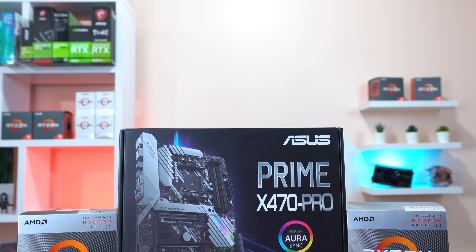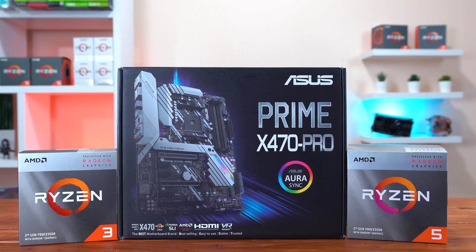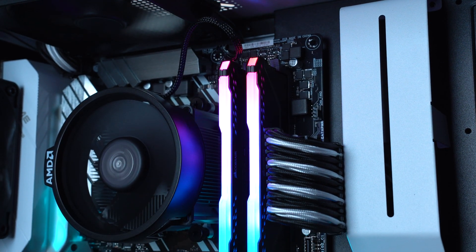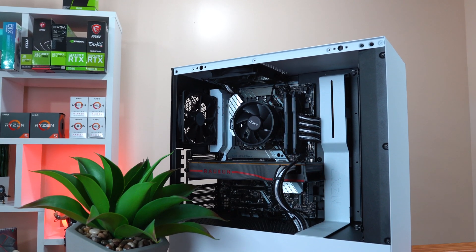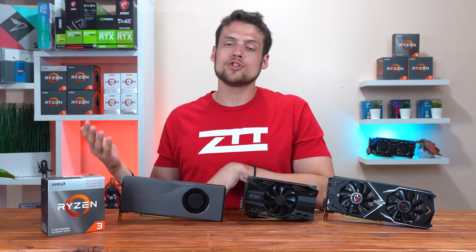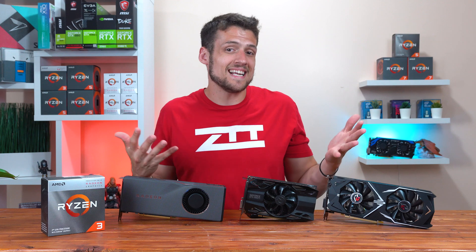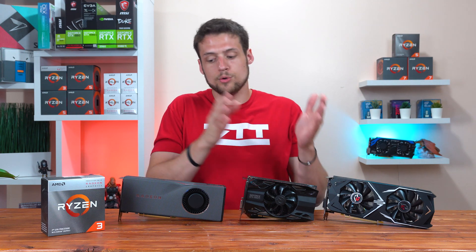For our testing today, I'm using our normal rig which is an Asus Prime X470 Pro motherboard with the latest BIOS version to support this chip, 16GB of Corsair Vengeance RGB RAM clocked at 3200MHz — which I didn't realize I could do in our previous video — and all games are installed on a 500GB ADATA SSD. I kept the 3200G at stock speeds so you can see exactly what performance to expect right out of the box, and I kept game settings the same across all three GPUs so you can easily see the difference going from card to card.